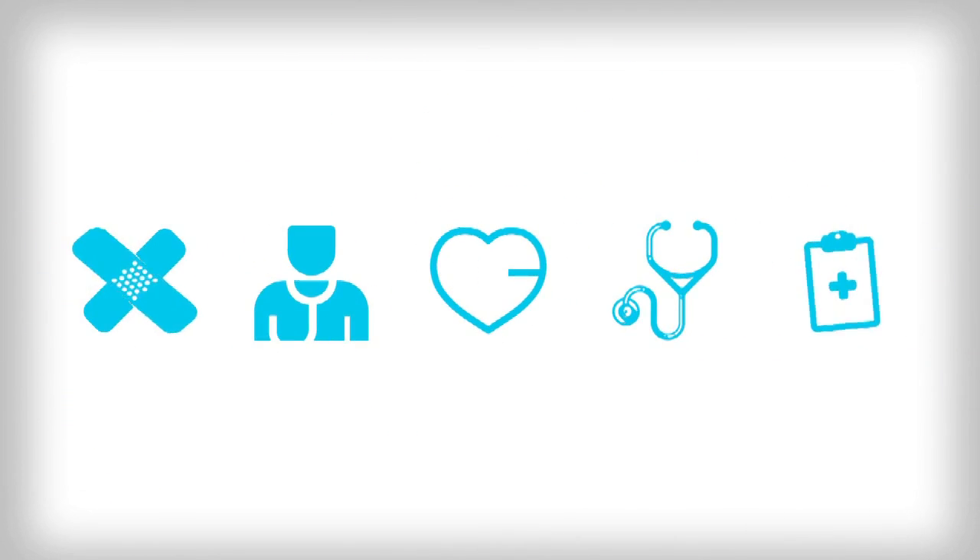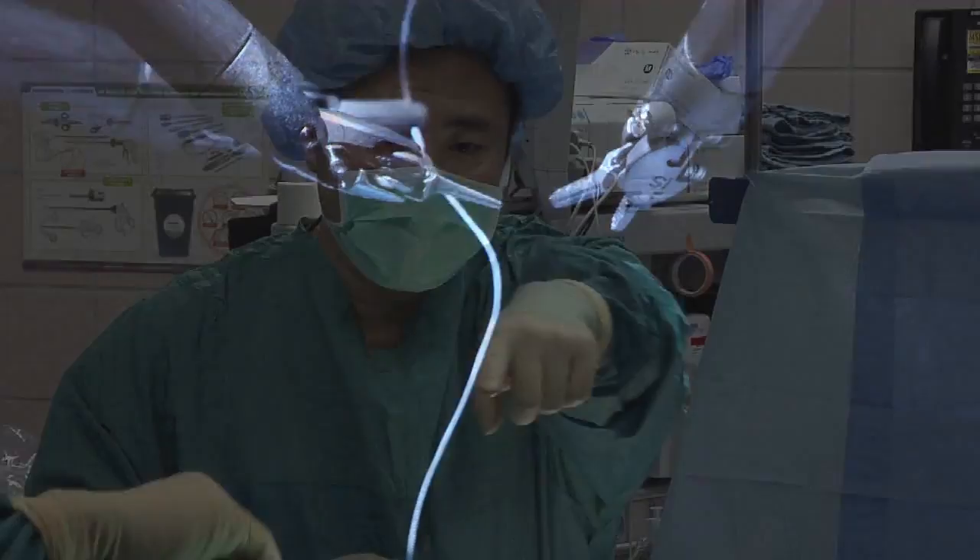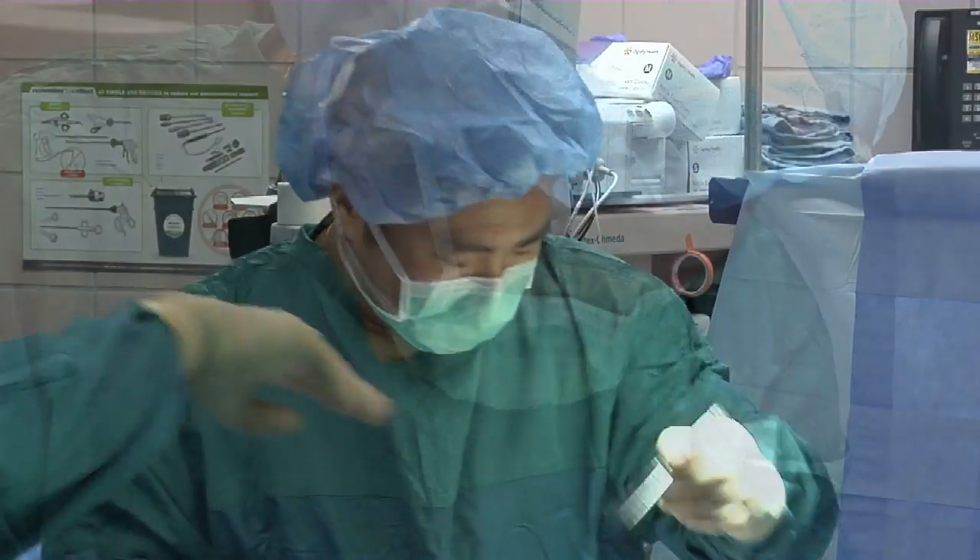Weekly Checkup, brought to you by Dignity Health Central Coast. Surgeons at St. John's Regional Medical Center have used the DaVinci robot to assist them in surgeries for years. However, many people don't know how it works. Dr. Brian Tway explains.